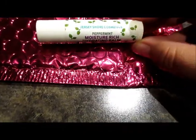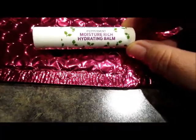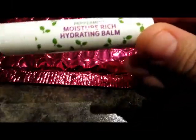The next item we have is from Jersey Shore Cosmetics and it is a Peppermint Moisture-Rich Hydrating Balm. I can always use balm, and it's nice that it's peppermint for the holidays. So very cool!